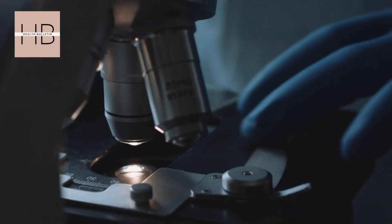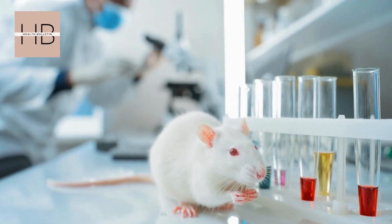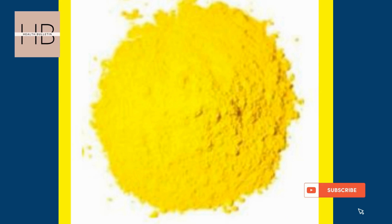Now, before you start imagining this working on humans, there's a catch: our skin is about 10 times thicker than a mouse's, so we're not there just yet. However, this breakthrough is a huge step forward in making medical research less invasive.